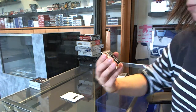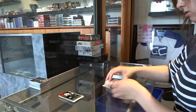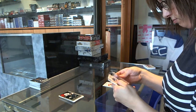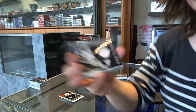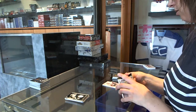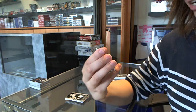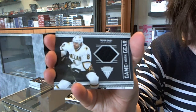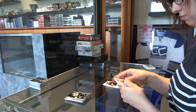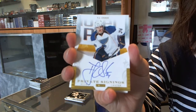For the Columbus Blue Jackets, a game-worn gear jersey of Rick Nash. A game-worn gear jersey of Marc-Andre Fleury for the Pittsburgh Penguins. For the Dallas Stars, Trevor Daly game-worn gear jersey. A private signings autograph for the St. Louis Blues — TJ Oshie.